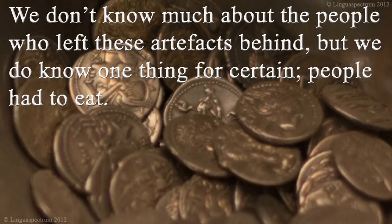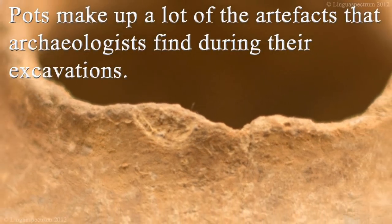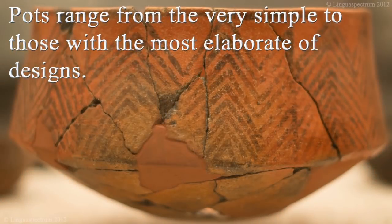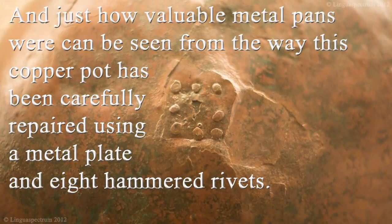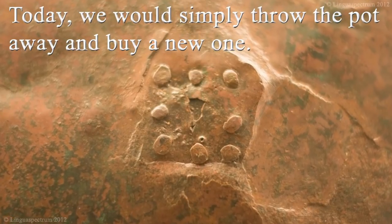We don't know much about the people who left these artefacts behind, but we do know one thing for certain: people had to eat. Pots make up a lot of the artefacts that archaeologists find during their excavations, ranging from the very simple to those with the most elaborate of designs. This ancient cooking pan looks very much like a pan we have at home for cooking paella. Just how valuable metal pans were can be seen from the way this copper pot has been carefully repaired using a metal plate and eight hammered rivets. Today we would simply throw the pot away and buy a new one.